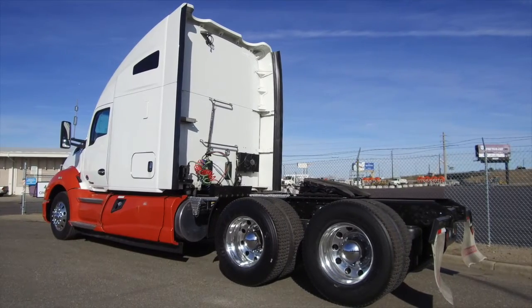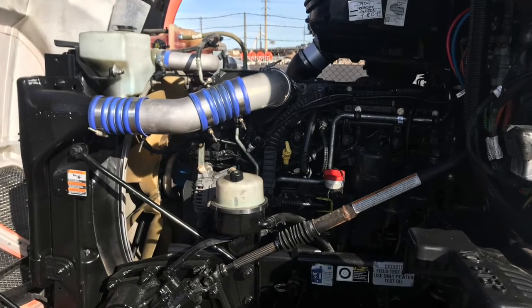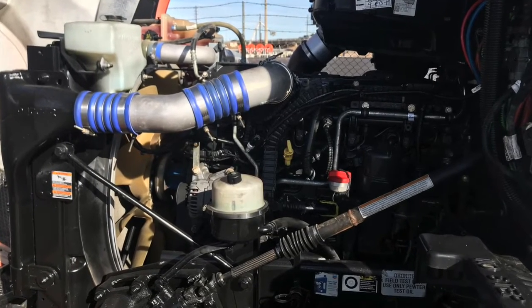This truck is equipped with dual 120-gallon fuel tanks. You've got a bulletproof engine — a PACCAR MX-13 with that full 10-speed transmission.